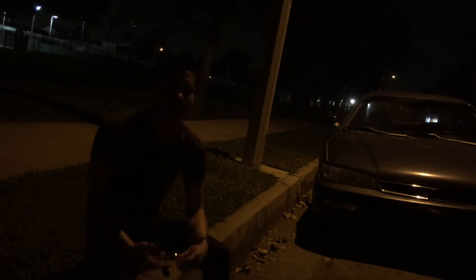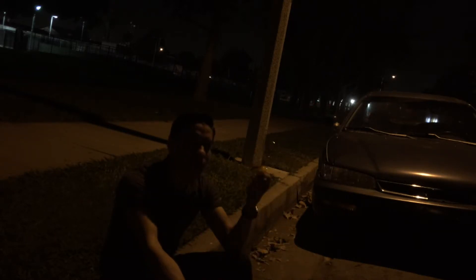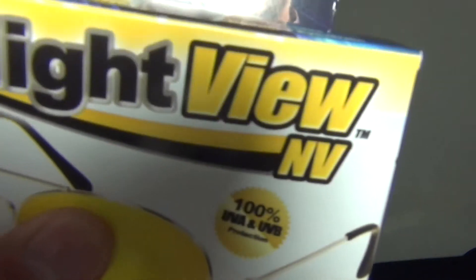These glasses claim that not only can you see better in darkness, but they also help take away glare. I would actually say you don't want to wear these driving at night — they make the glare worse. They don't help you see in the dark, they don't help the glare at all. They don't do any of what the box claims. Final verdict: they're junk. 'Turn night into bright' — no, that is not what these glasses do.